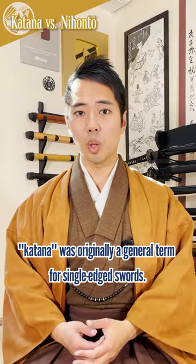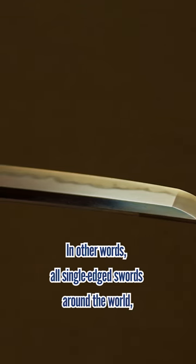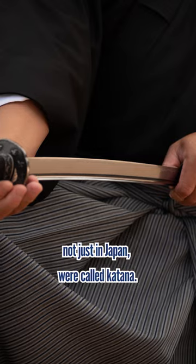On the other hand, katana was originally a general term for single-edged swords. In other words, all single-edged swords around the world, not just in Japan, were called katana.